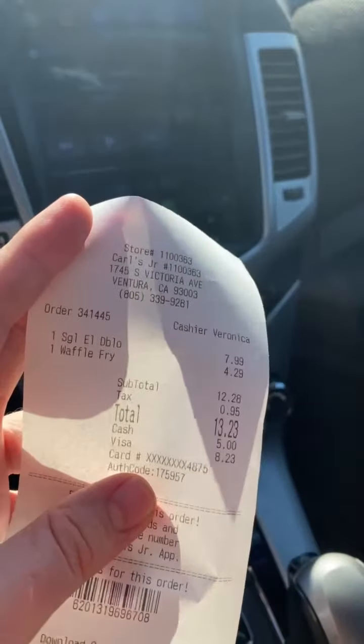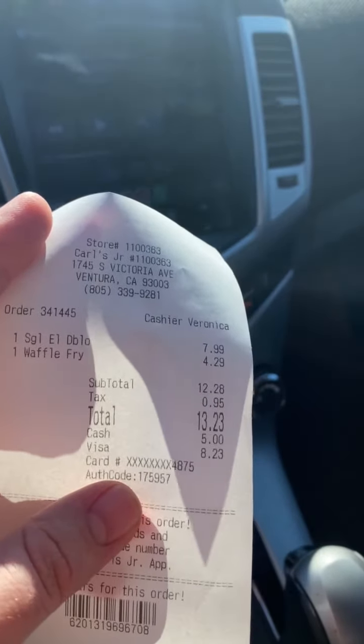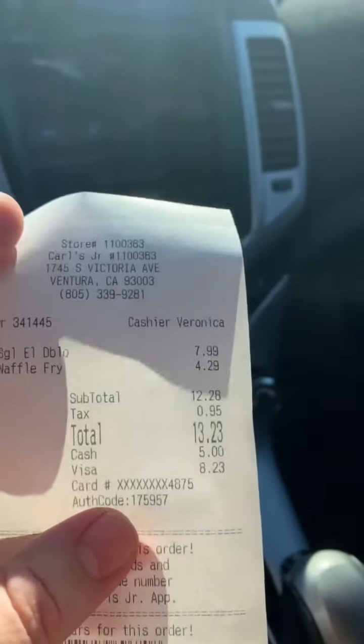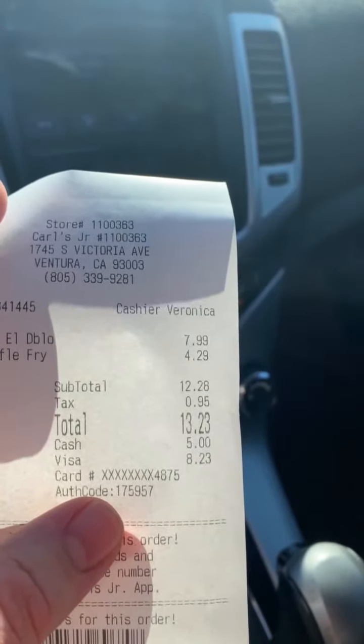All right guys, so we are back. I'm looking at the bill right now. The bill came to $7.99 for the single El Diablo, and then I got a crisp cut fry for $4.29 — my cashier was Veronica. My total after taxes was $13.23, and tax was $0.95, so it's not that bad, thank God.